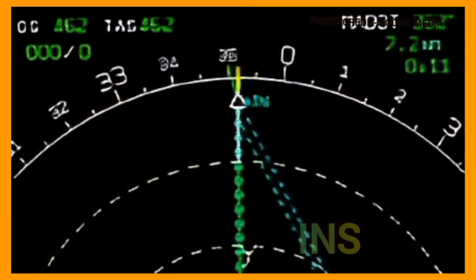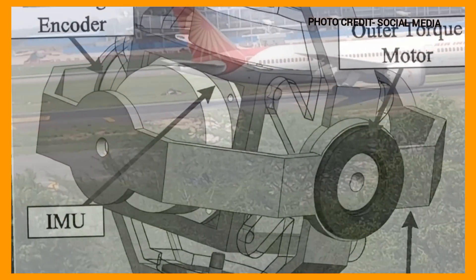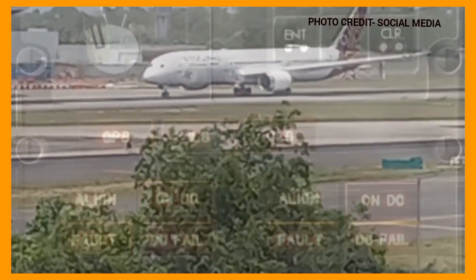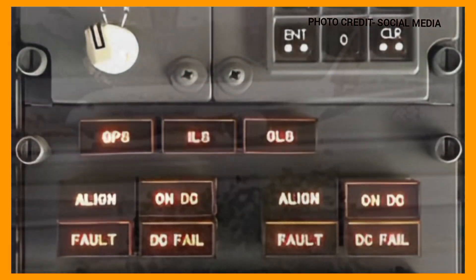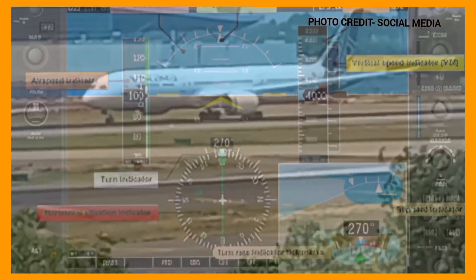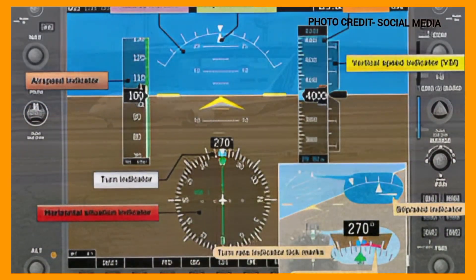The inertial navigation system INS relies on a set of accelerometers and gyroscopes to measure acceleration and rotation rate of the aircraft. These sensors are typically placed in multiple locations throughout the aircraft to enhance accuracy. The INS continuously integrates the sensor data to calculate the aircraft's current position and velocity based on its initial known position.